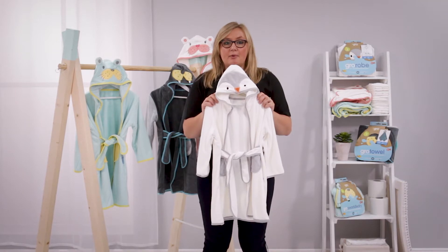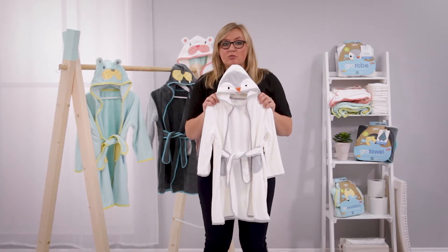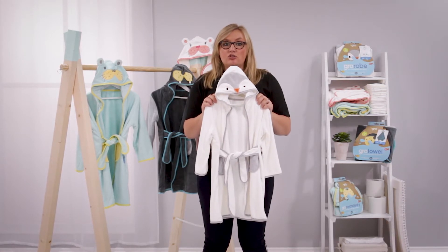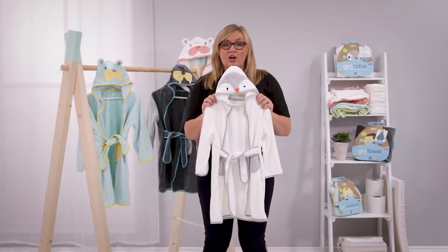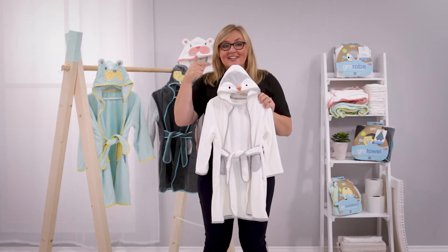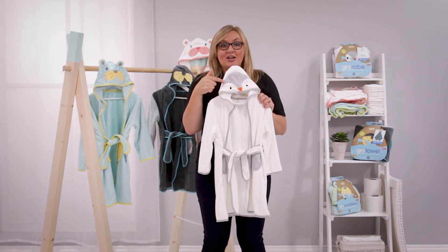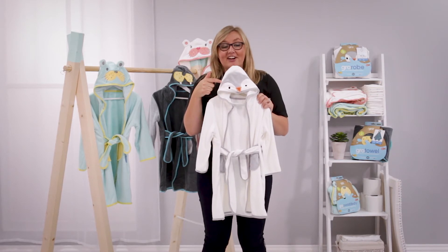The fabric is hypoallergenic and gentle, making it comfortable on the delicate skin of young children. There is this lovely contrast edging, a lined hood to dry wet hair, and best of all, this cute character face embroidered and appliqued onto it, so your toddler can become their favourite arctic animal.